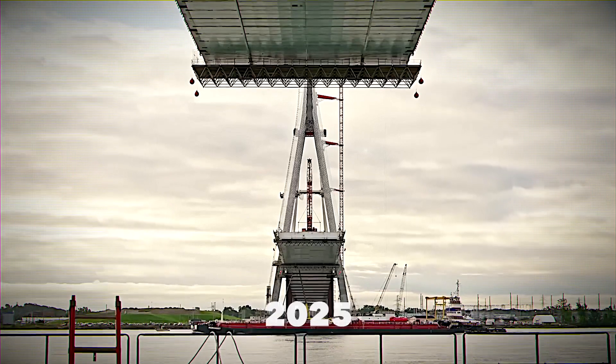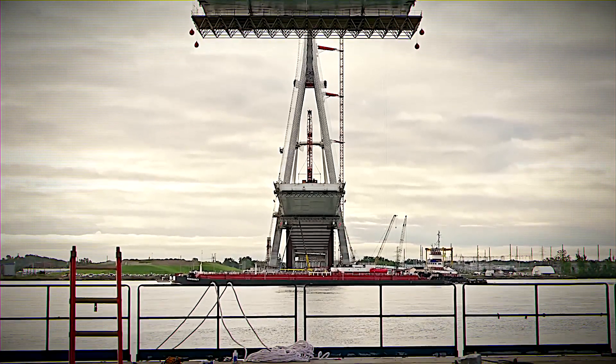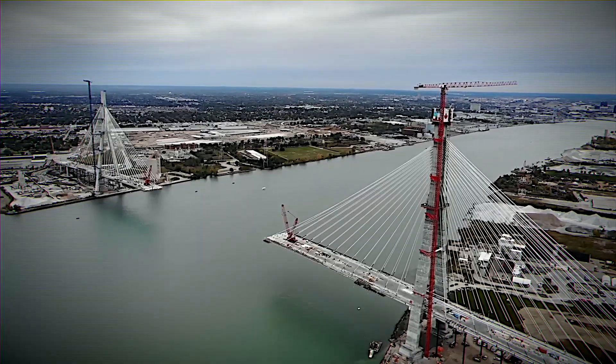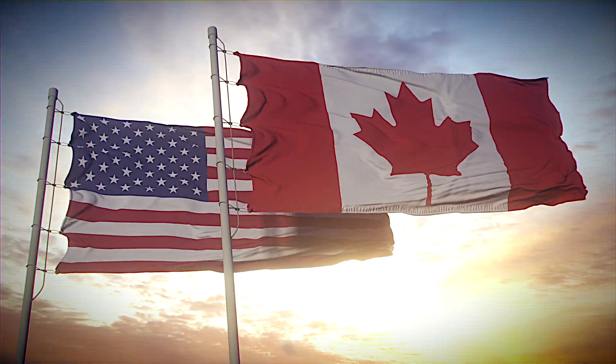And get this — by 2025, it's set to be the longest cable-stayed bridge in all of North America. When it comes to border infrastructure, nothing else holds a candle to the Gordie Howe International Bridge Project, a monumental collaboration between Canada and the US.